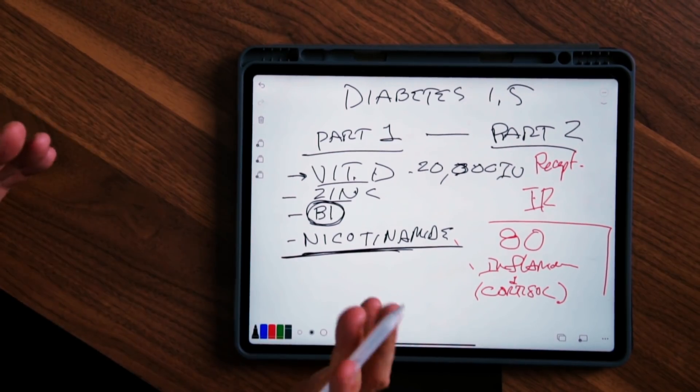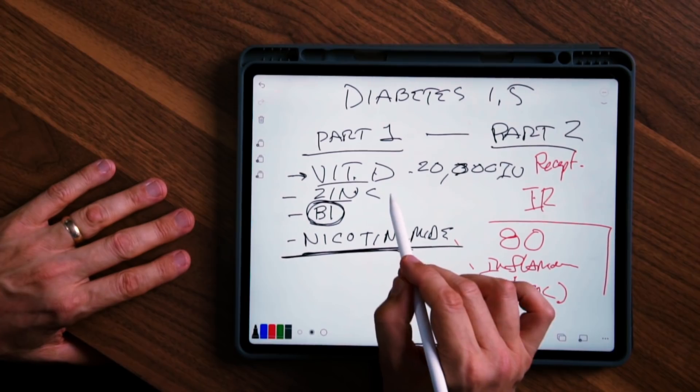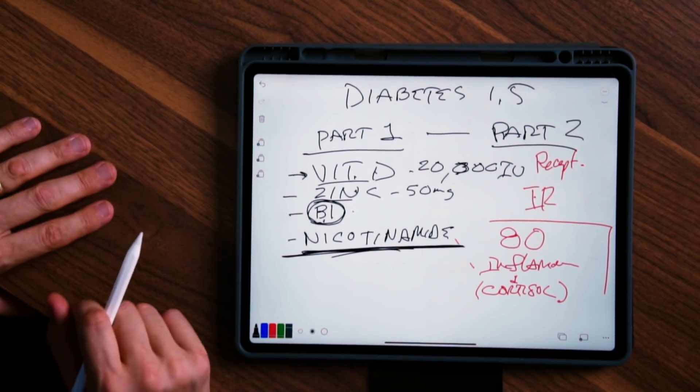Another recommendation is nicotinamide. So the supplement protocol would be: vitamin D at 20,000 to 30,000 IUs per day; zinc at least 50 milligrams per day; vitamin B1 in the fat-soluble form called benfotiamine — about four tablets or capsules a day, which is really good to help protect against the complications of this condition; and nicotinamide, following the recommended dosage on the bottle.